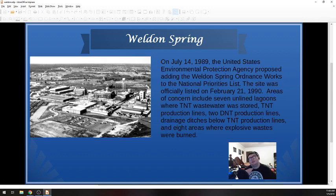So remember, July 22nd, 1987 was when the quarry was added to the National Priorities List. Two years later, on July 14th, 1989, was the first time the Ordnance Works was proposed to be on the National Priorities List. The site wasn't listed until February 21st, 1990, but they were able to do it in less than a full year because part of the rest of the site was already listed. Areas of concern included seven unlined lagoons where TNT wastewater was stored, TNT production lines, two DNT production lines, drainage ditches below the TNT production lines, and eight areas where explosive wastes were burned — lots of dangerous chemicals just sitting there.